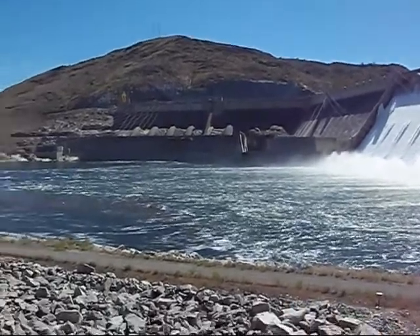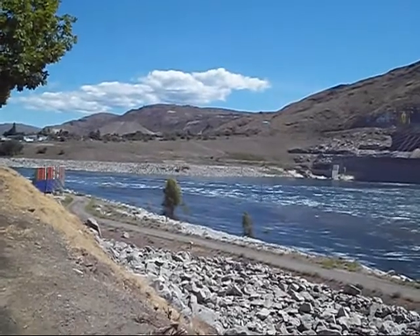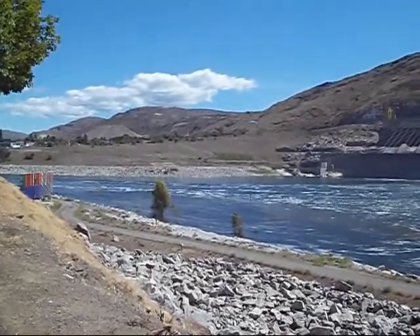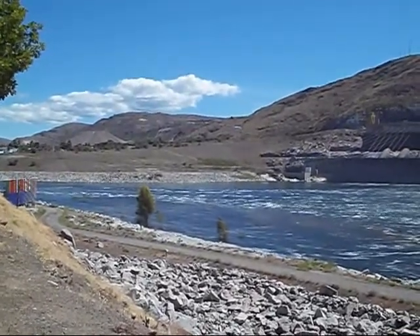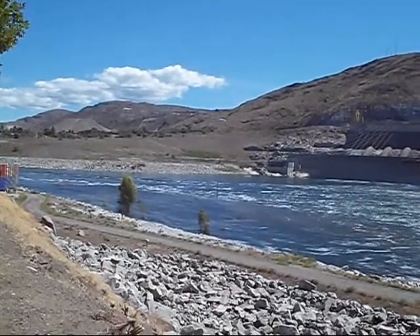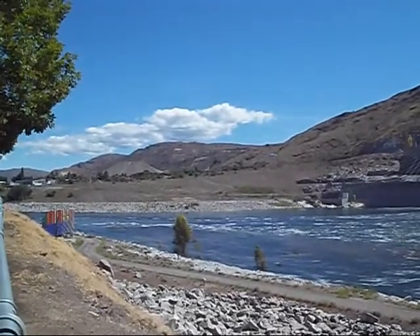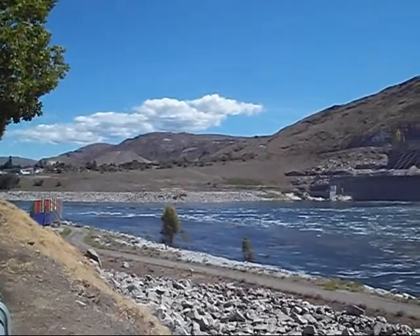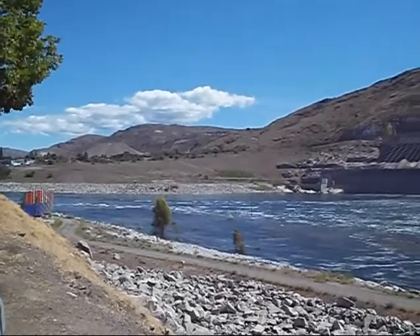Over here on this side, you'll see these multicolored things — almost like a billboard. Those are the lights for the laser light show. They do the history of the Columbia River; they tell the history of it with a laser, and that's the little thing that puts it on the face of the dam.